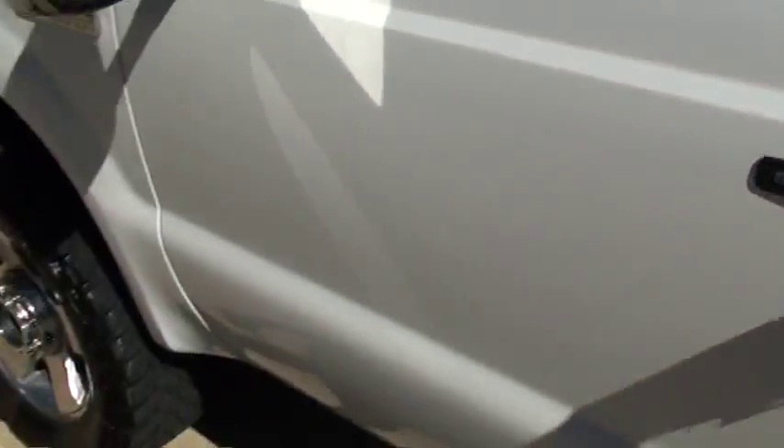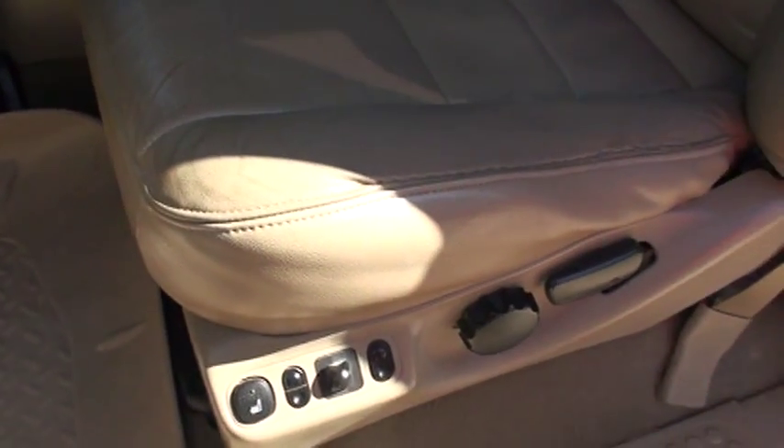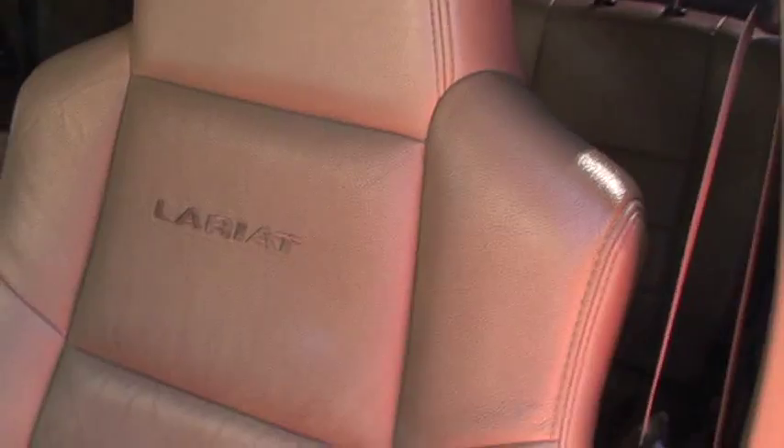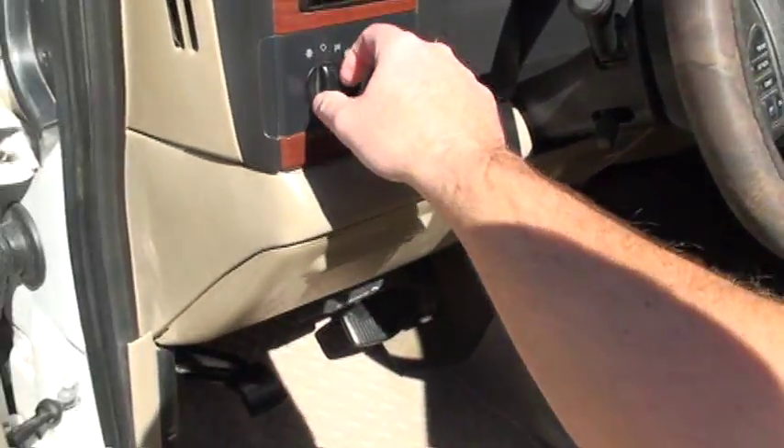You get the keypad entry, keyless entry, pie windows, locks and mirror. Power seats, lumbar support, heated seats. The seats are in pretty good shape — not new, but decent. You get your Husky floor mats, clean carpet, and automatic headlights.